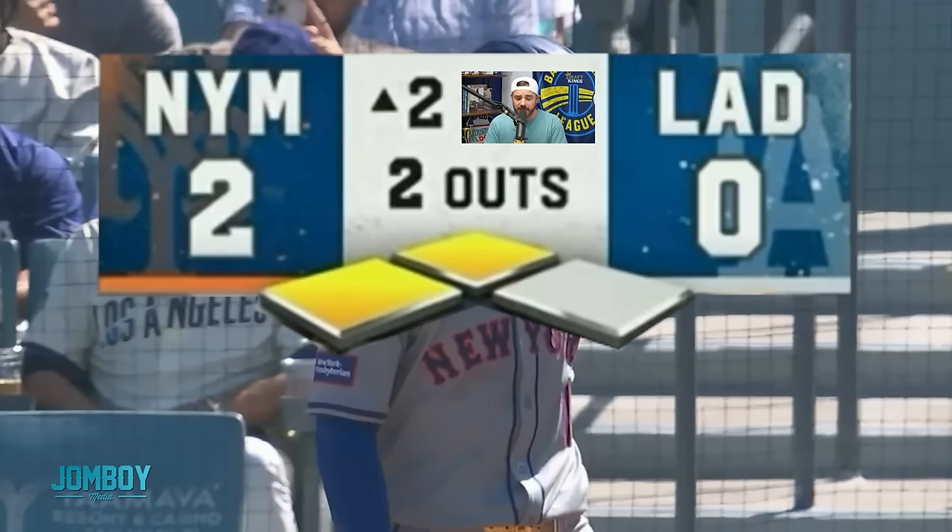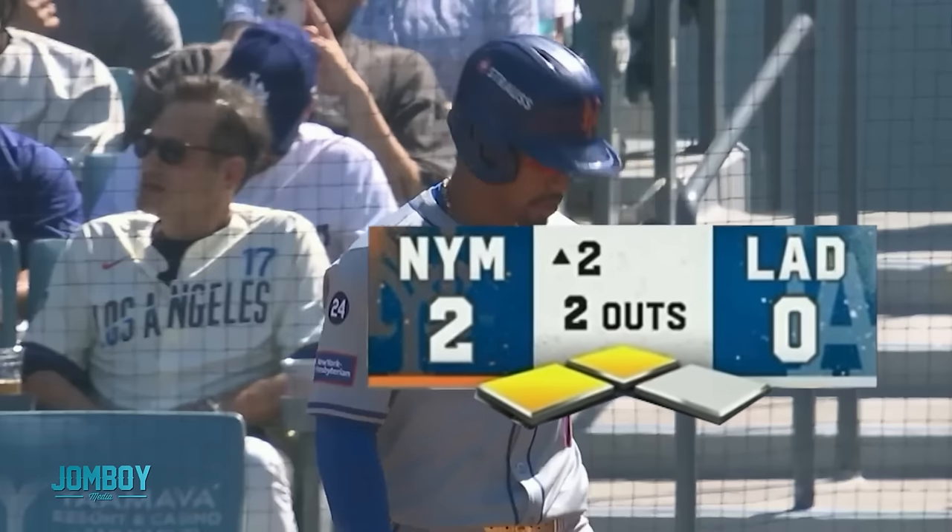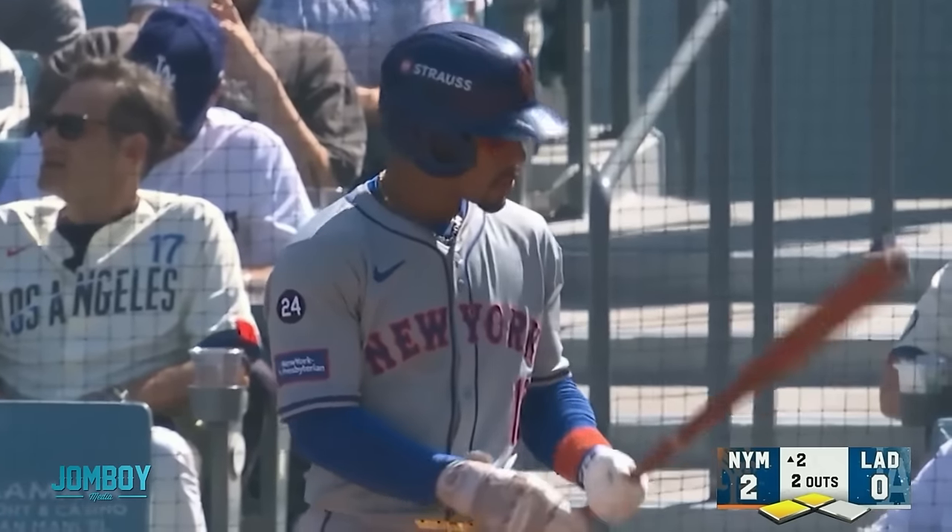The Mets are trying to even the series and win game two. They've got a 2-0 lead, two runners on base, two outs, in the top of the second inning. And Lindor's coming up — he homered to open the game.